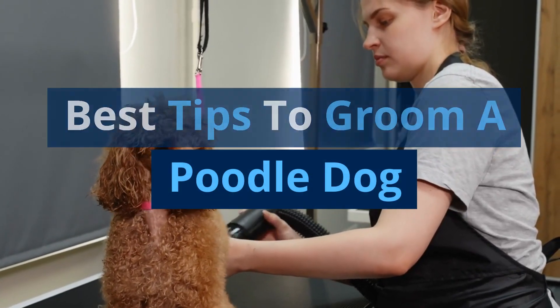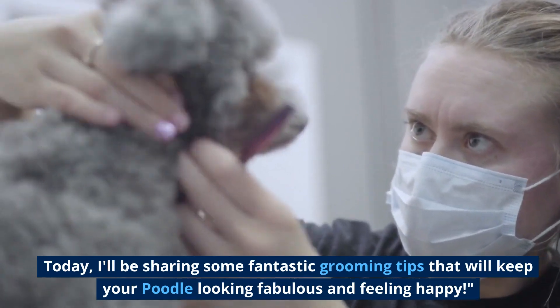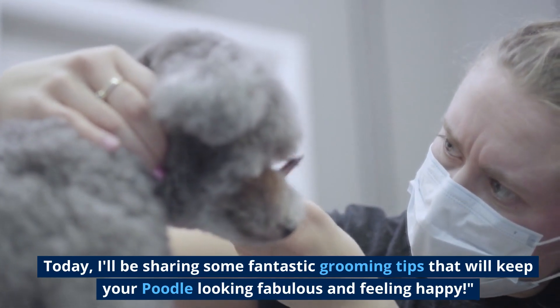Best Tips to Groom a Poodle Dog. Today, I'll be sharing some fantastic grooming tips that will keep your poodle looking fabulous and feeling happy.